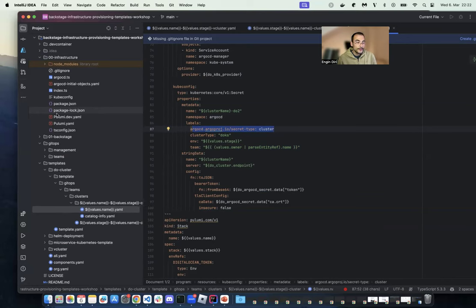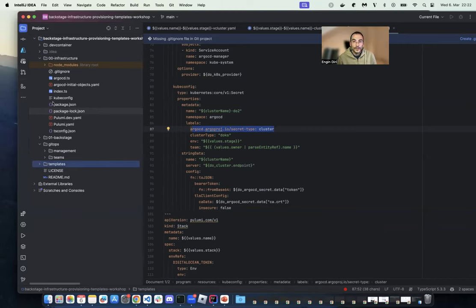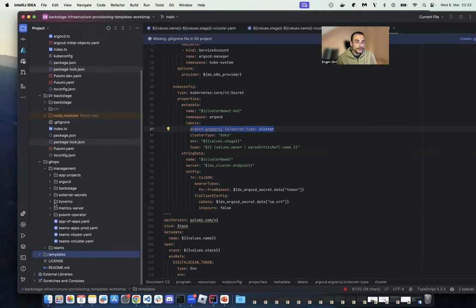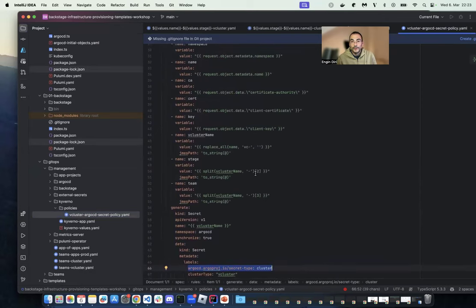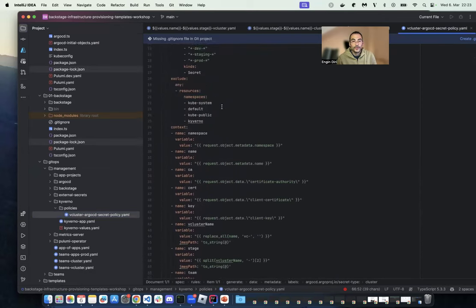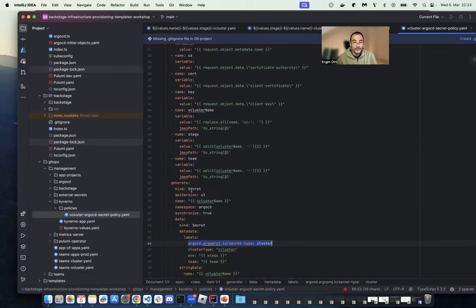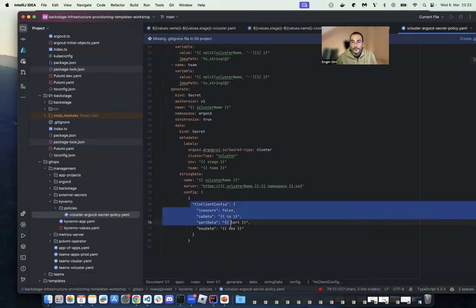I also created a Kyverno policy for vcluster. This Kyverno policy reacts when vcluster creates a secret with the kubeconfig — when the admission controller detects this secret, it generates a new secret of type 'cluster' with all the required information. This is all the parts needed to automatically create our hub-and-spoke setup.